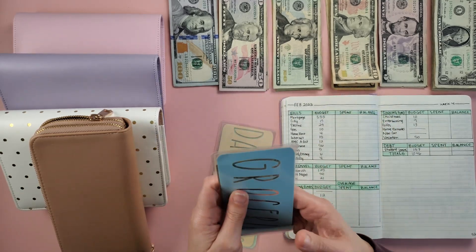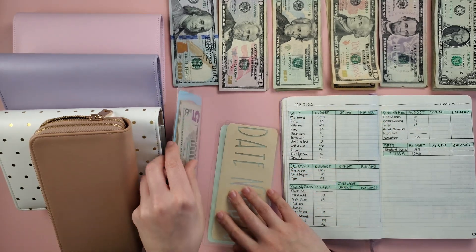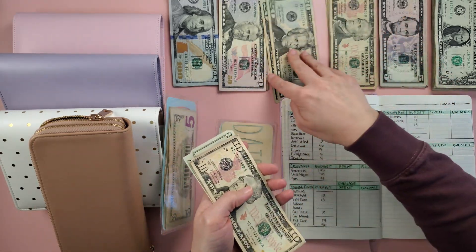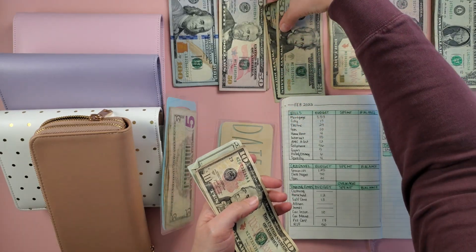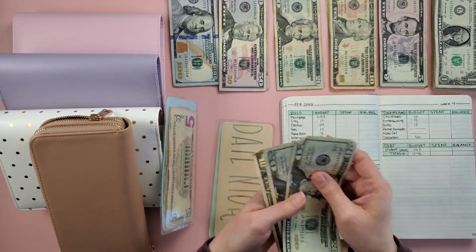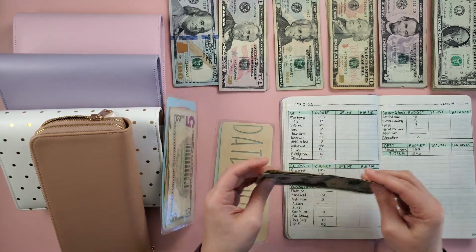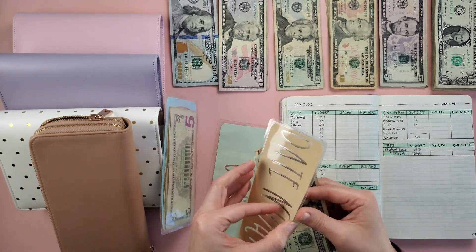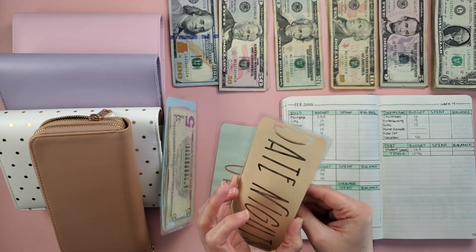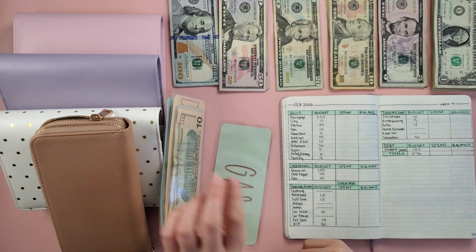Next is date night. We do $50 in date night — 20, 40, 50 dollars. My 20s are trying to get away! So we have $50 in date night, which also includes any going out to eat.